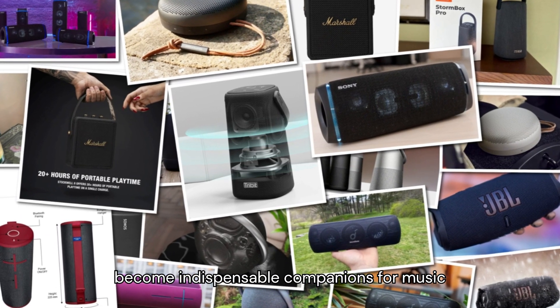Number 7: Marshall Stockwell 2. Channeling the iconic design language of Marshall amplifiers, the Stockwell 2 exudes vintage charm and sonic prowess. Featuring tactile control knobs and a durable leather exterior, this speaker is as stylish as it is rugged. With Bluetooth 5.0 connectivity and true stereophonic sound, the Stockwell 2 captures the essence of rock and roll in a portable package.